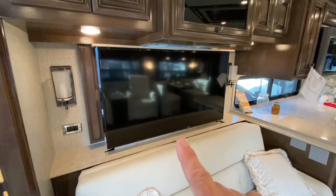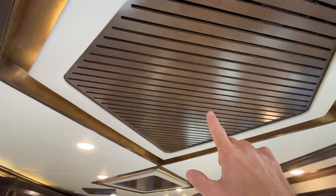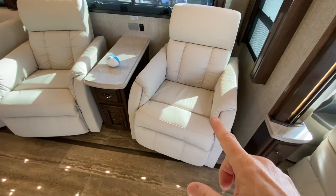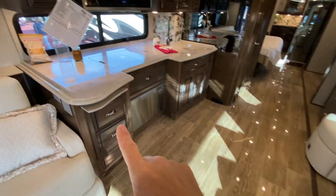Couch. Ginormous television. Air conditioning — cool air coming out of this vent. It's got soffit lighting. Huge recliners. This is a slide-out — this whole side. This was a slide-out.